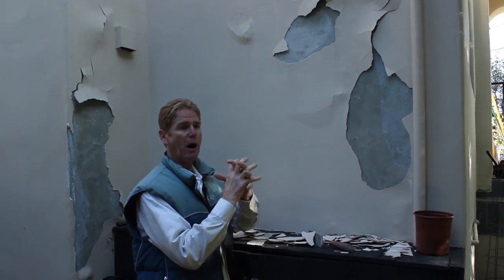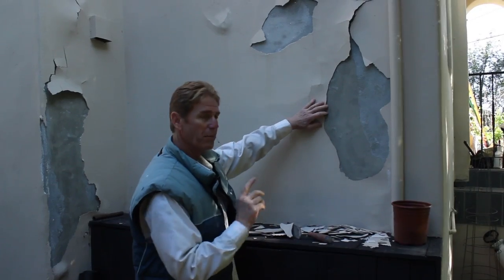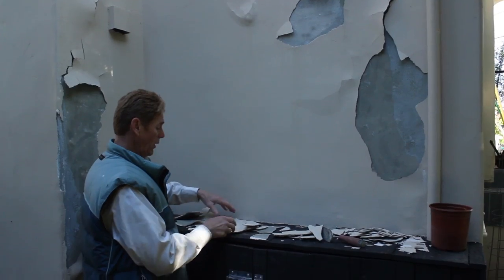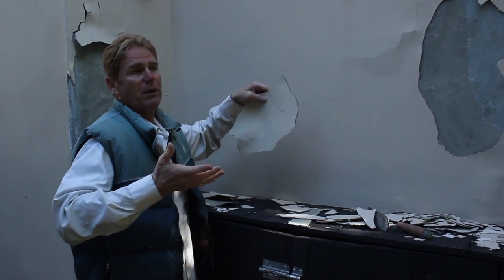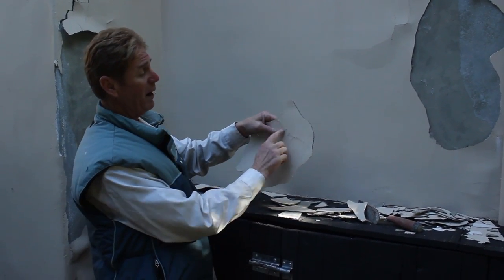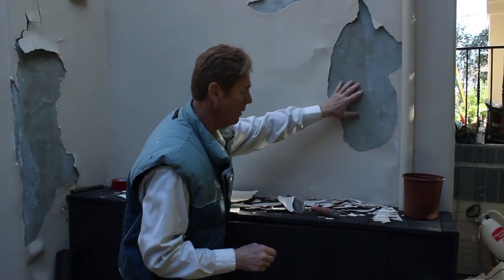It lost its mechanical bond and they obviously did not have a bonding agent - there are a number of bonding agents you can use. They also put it on too thick. What would have happened is this is about 15 years ago - the thick coat would have spider-checked. Spider checking is different from hairlining. Hairlining happens when houses move, rain lifts them and they drop - that's constriction and expansion. Spider checking will have occurred everywhere they put the Santa Barbara on too thick, but that's not why it separated.